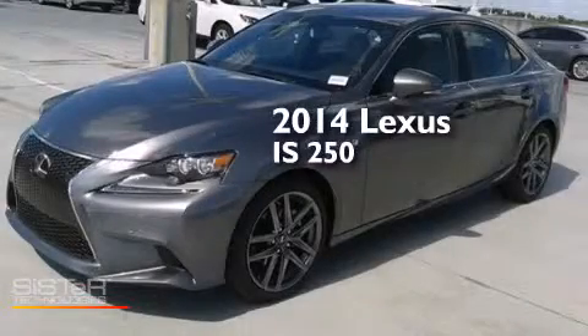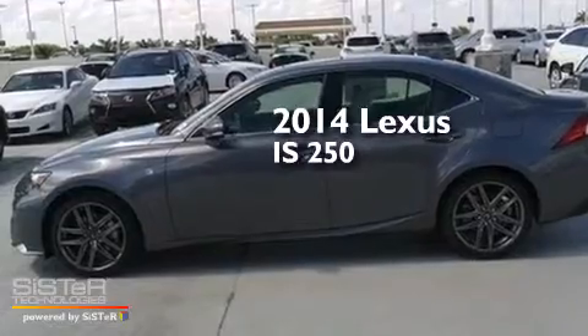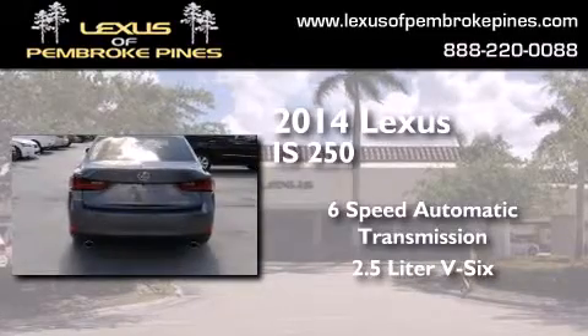This is a brand new 2014 Lexus IS 250. This car has a 6-speed automatic transmission and a 2.5-liter V6.